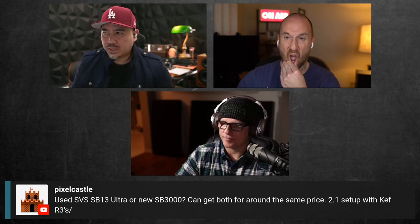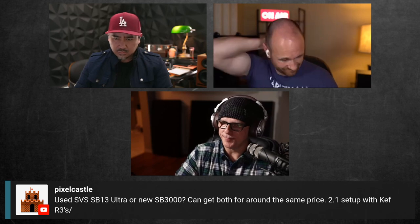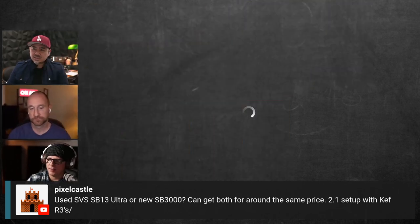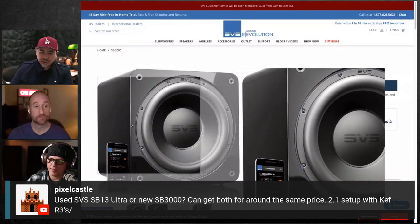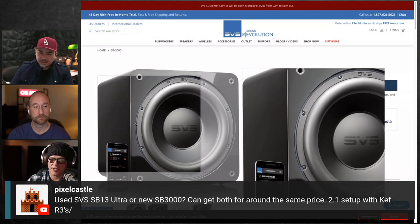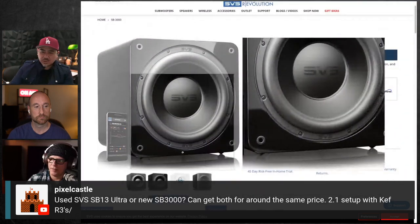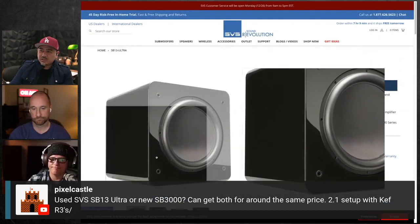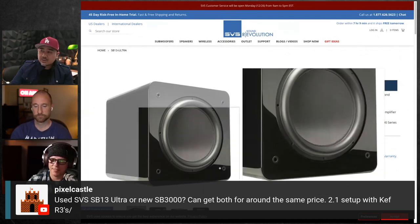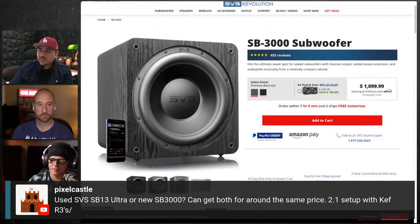Let's take a look at the SB3000. What's interesting is it's almost to the edge — you can see how thin the wood walls must be. Super compact design. The SB13 is reportedly about two inches bigger in every direction than the SB3000. On the SB13, you can tell it's not going all the way to the edge — it's probably deeper, and it has a different driver.